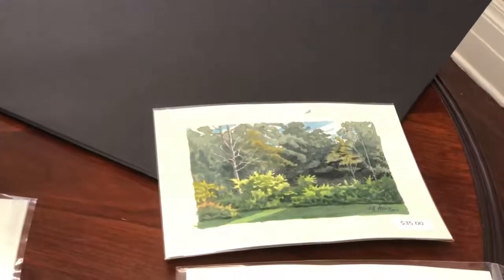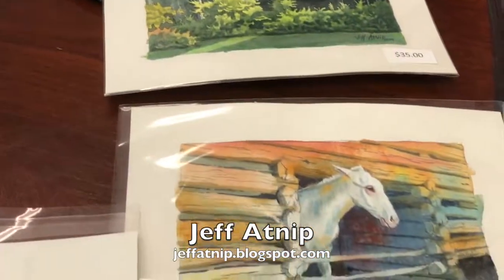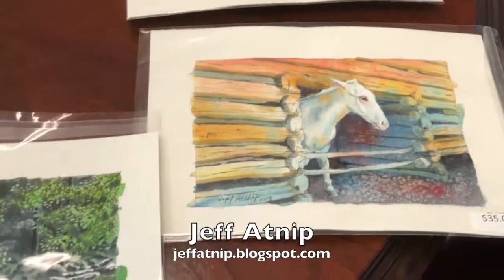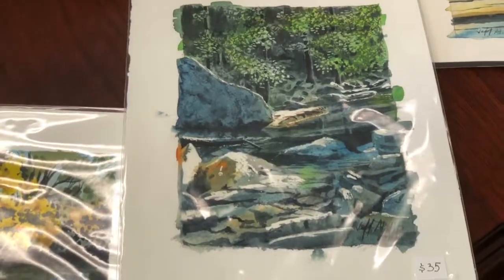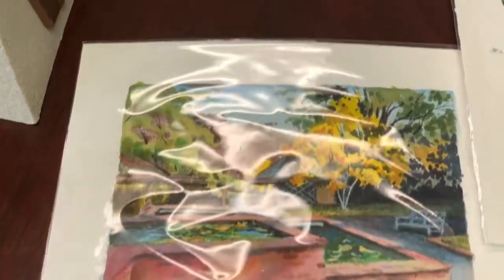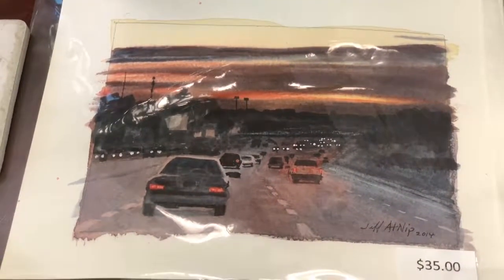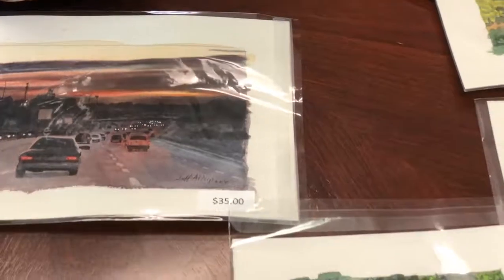This is a series of watercolors that Jeff Atnip has done. He has a unique talent — his specialty is doing watercolors of homesteads, of people's homes. Especially if they are relocating, Jeff will take a picture and do a watercolor so you have a keepsake of your home. I think it's just a great idea.